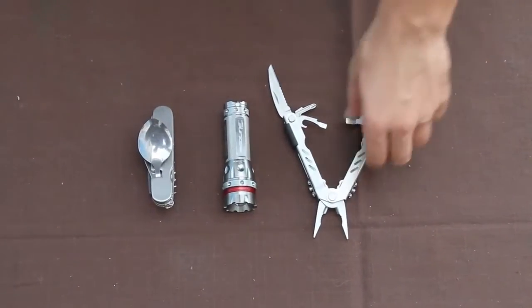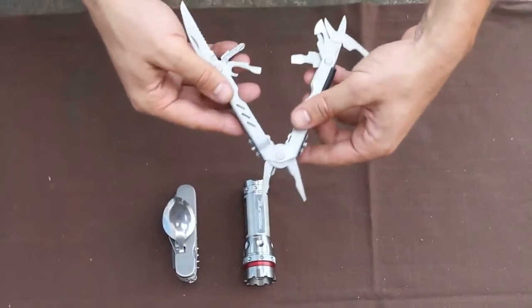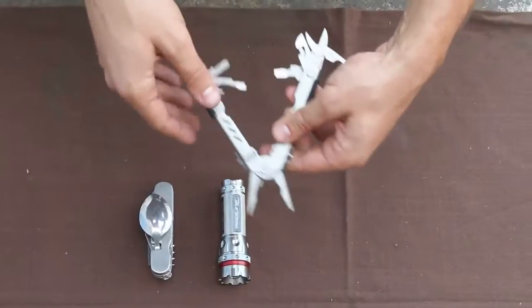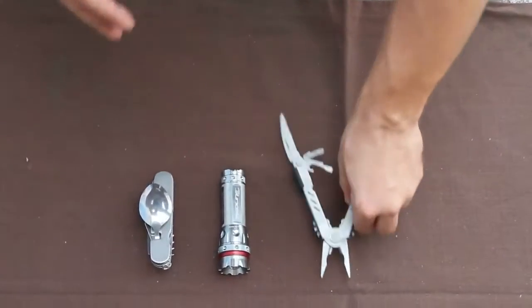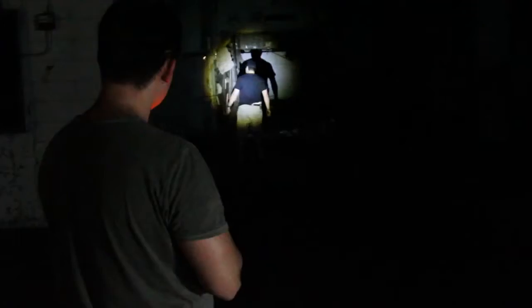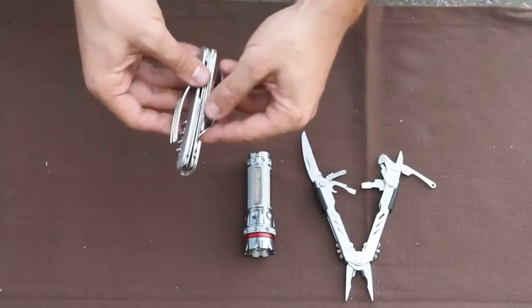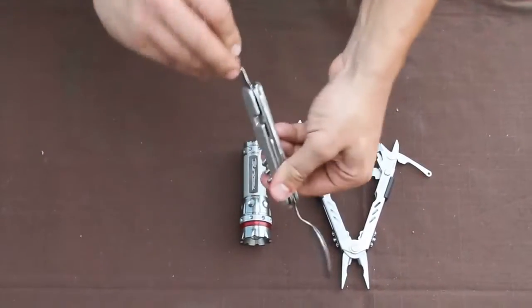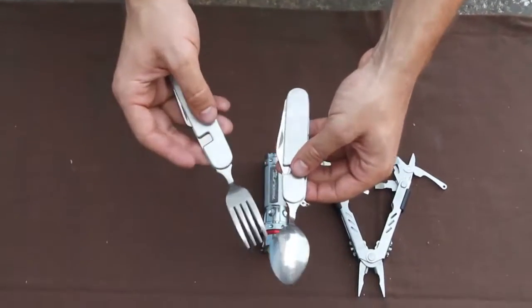Now for the tools. Starting with the multi-tool — it's very lightweight, compact, and useful, with a plier, knife, scissors, and screwdrivers, good for all types of tasks. We also have the Nebo Redline flashlight at 220 lumens. And then a steel detachable heating utensil that opens up to reveal a knife, fork, and spoon.